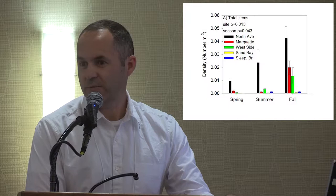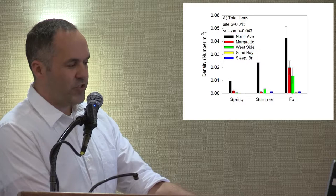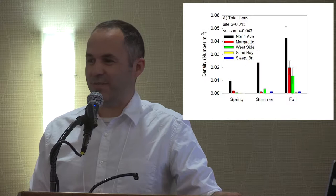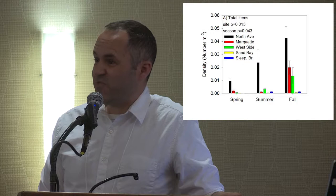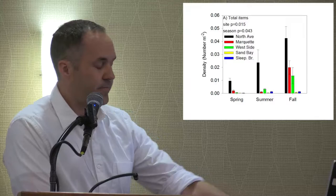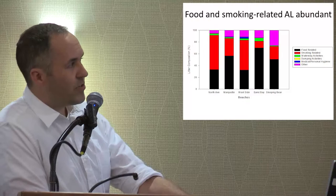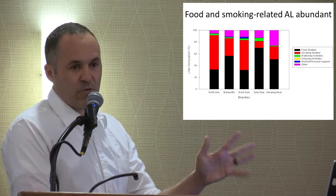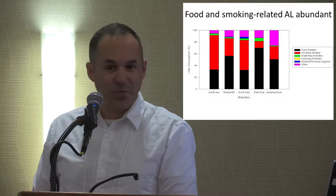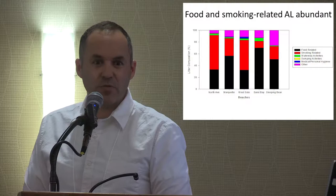We were a little surprised that fall had more garbage than summertime, because around here people don't go to the beach much except in summer. But we think this is related to beach cleaning schedules — each of these beaches is cleaned through about Labor Day, and in September it's still nice and people still go to the beach, but there's no cleaning. Here's what the assemblage of litter looks like: the categories from the Adopt-a-Beach website include food-related, smoking-related, waterway (including boating and fishing), dumping, hygiene, and other. Almost every time we've done this, it's a lot of cigarette butts and a lot of bottles, cans, and food-related litter.